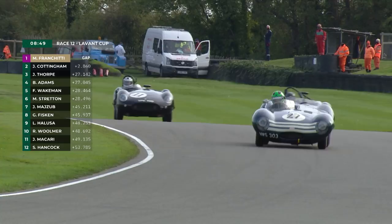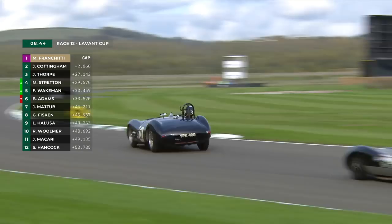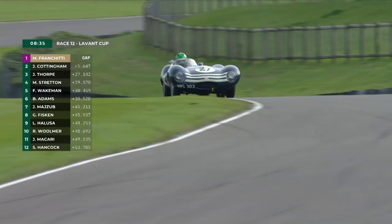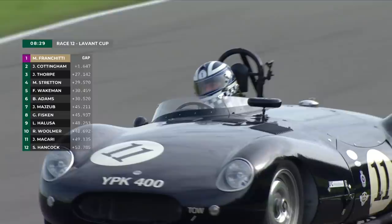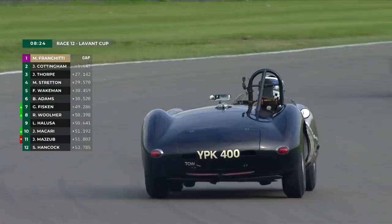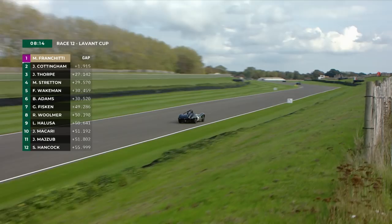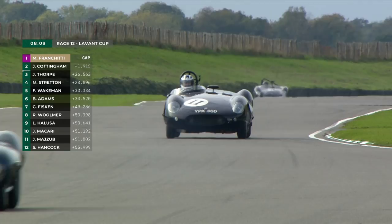Martin Stratton comes over the brow up towards St Mary's. There goes Fred Wakeman, also ahead of Ben Adams now — so sadly, the Lola has a problem. I fear that car going into St Mary's is not long for the race. Coming through the right-hander at Lavant, Martin Stratton is working his way forward. And the Lola is making a horrible noise — it's bound for the pit lane after being on the front row of the grid. Real shame, because Ben Adams was driving that 1098cc car very rapidly.